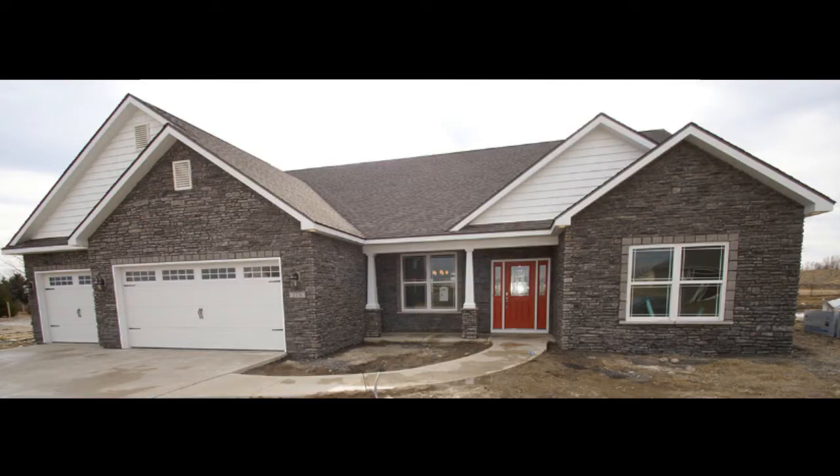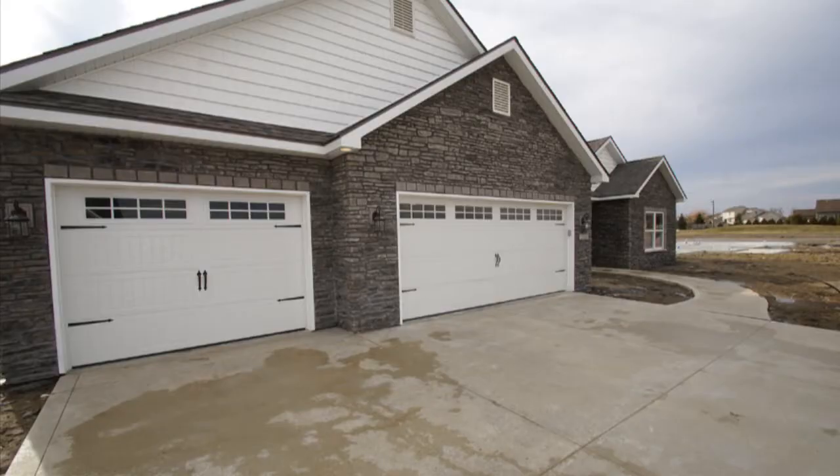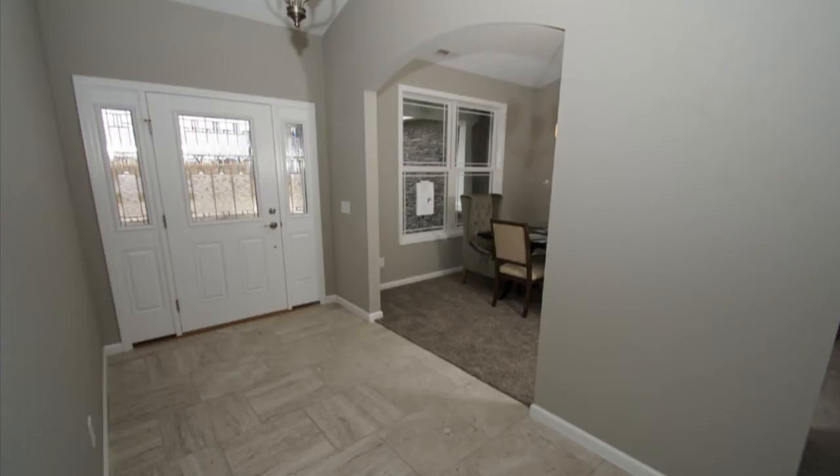This newly built home on the northwest side of Fort Wayne is nothing short of jaw-dropping. Builder Majestic Custom Homes spared no expense when building this 2,400 plus square foot split four-bedroom, three-and-a-half bath home.